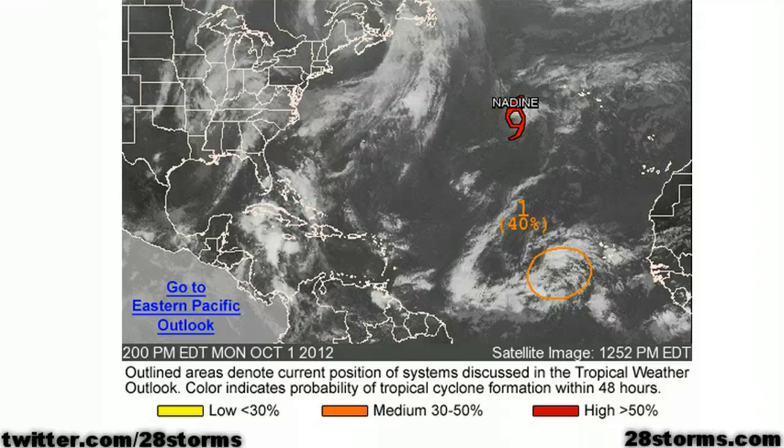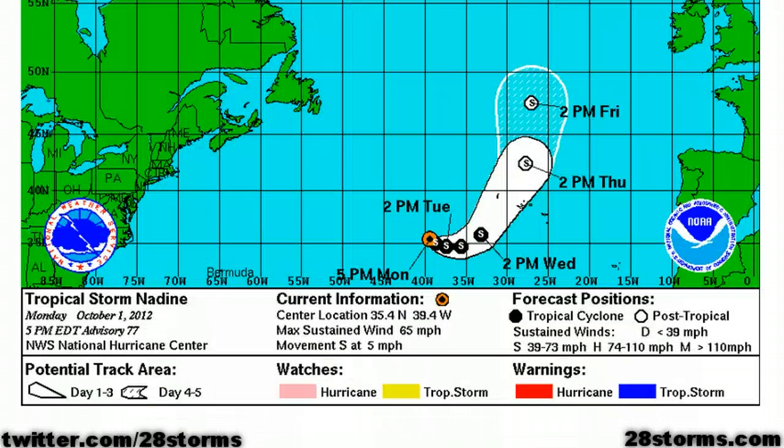It is Monday, October 1st, 2012, and we are still dealing with Tropical Storm Nadine situated to the southwest of the Azores Islands. It does look as though Nadine will be passing through the island chain within the next few days as a storm that is starting to become extra tropical. We also have a new tropical disturbance located to the southwest of the Cape Verde Islands, and the Hurricane Center is giving this feature a 40% chance of tropical development.